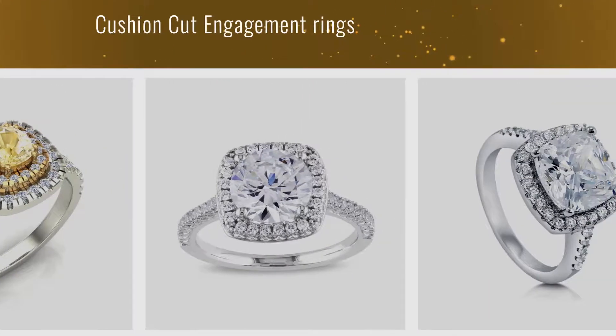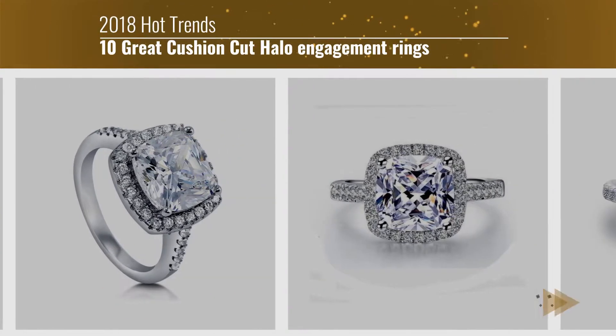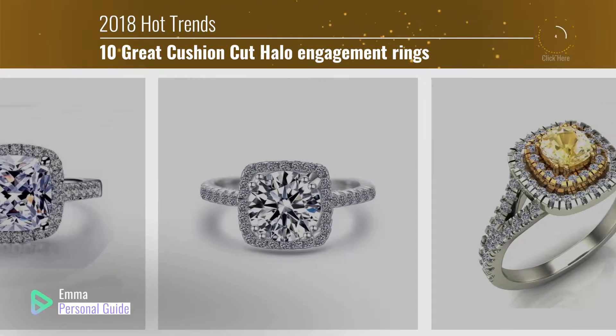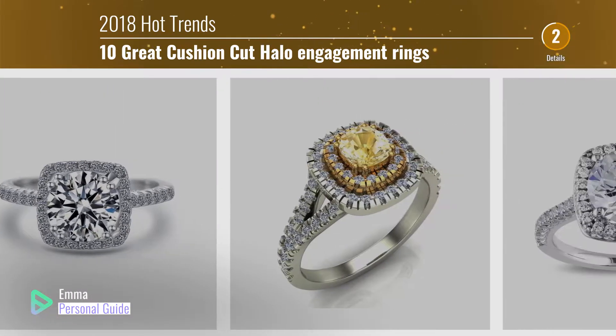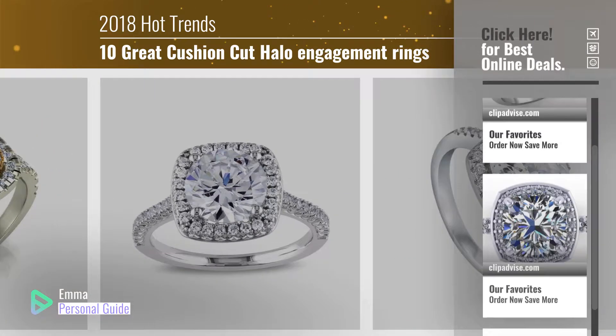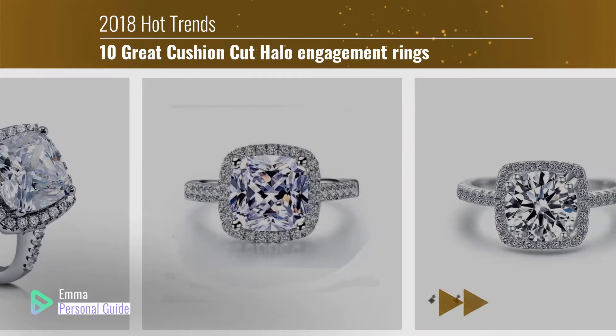If you're looking for cushion cut engagement rings, this video is for you. My name is Emma, your personal guide — welcome to our channel. At any time you can click this circle in the corner and get more info and real time deals on your favorite products. Ready? Let's start.